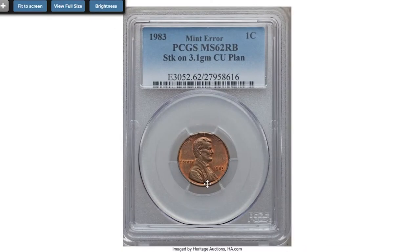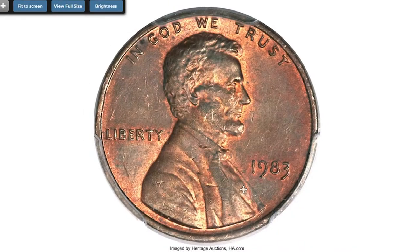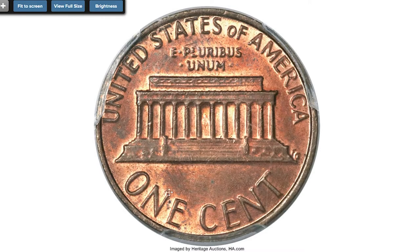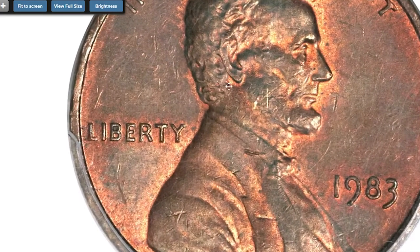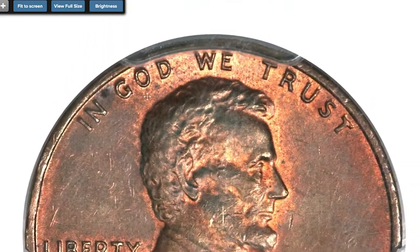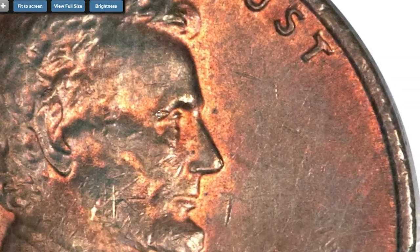Starting with the 1983 Lincoln cent at MS-62 Red and Brown — a very rare transitional error coin. A transitional alloy mint error reminiscent of the famous 1943 copper cent. Though the zinc-plated steel cent was introduced in 1982, a small number of copper cent planchets found their way between 1983 dies, perhaps lodged in a crevice of a mint bin and freed sometime later.